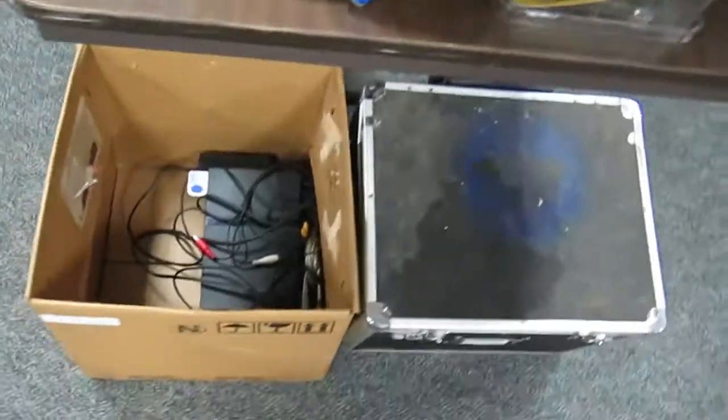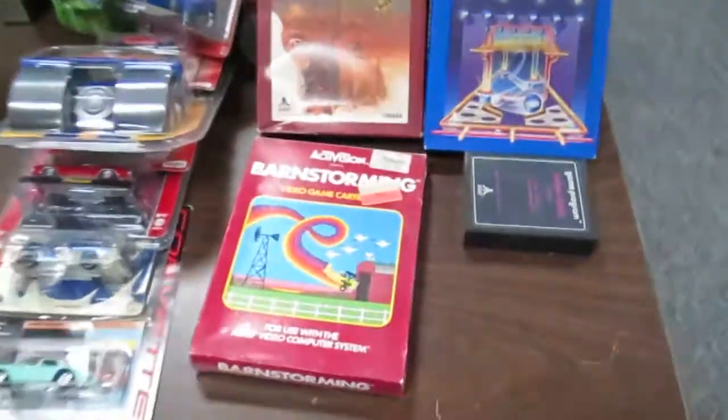Some watches, jewelry, Halloween items. Some more household items. PS2, PS1 consoles. Atari games.